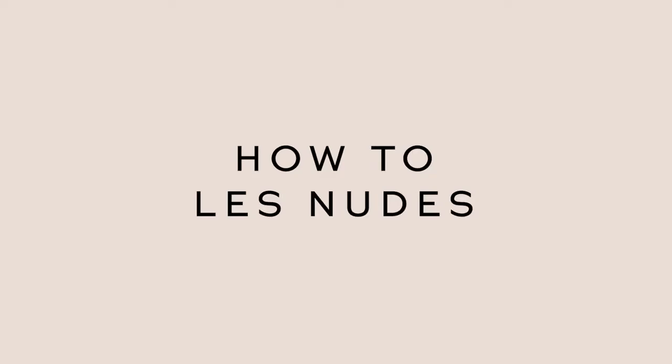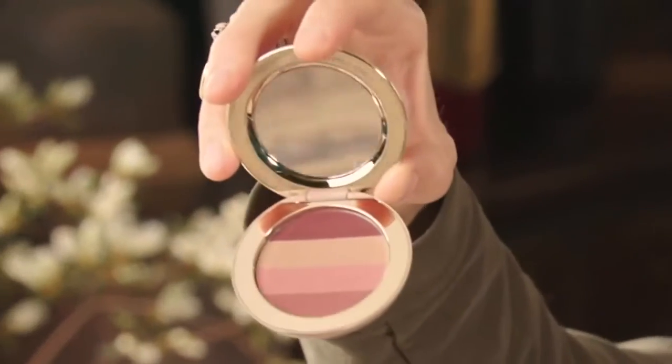Hi everyone! I think I might be the most excited to share with you Lip Suede in Le Nude. Super diverse, super hydrating.